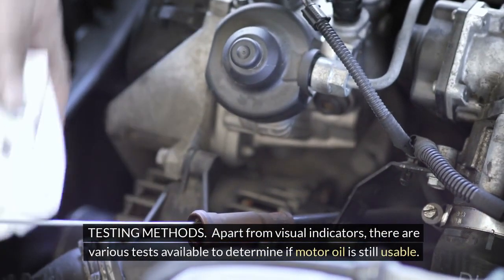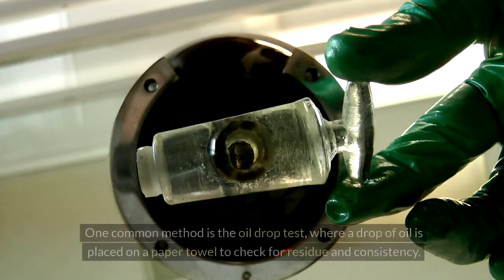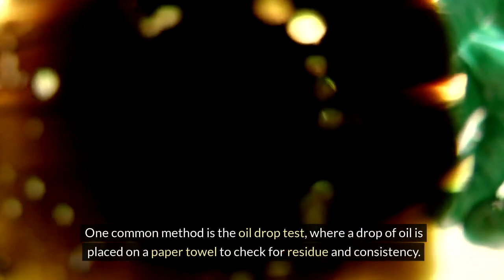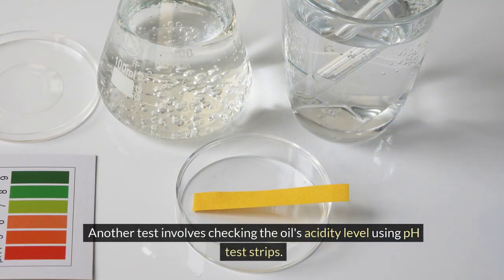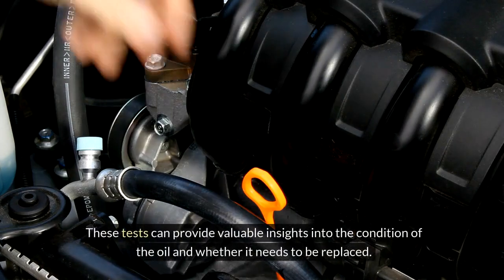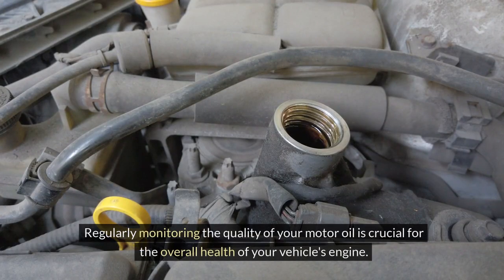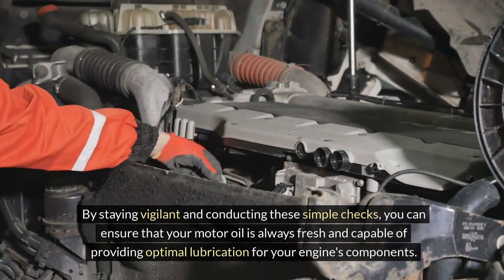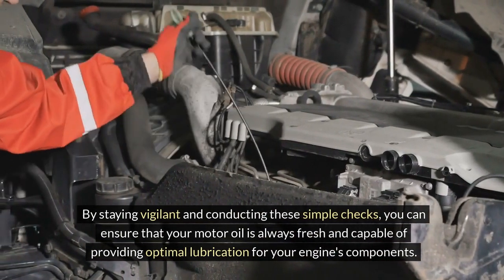Apart from visual indicators, there are various tests available to determine if motor oil is still usable. One common method is the oil drop test, where a drop of oil is placed on a paper towel to check for residue and consistency. Another test involves checking the oil's acidity level using pH test strips. These tests can provide valuable insights into the condition of the oil and whether it needs to be replaced. Regularly monitoring the quality of your motor oil is crucial for the overall health of your vehicle's engine.